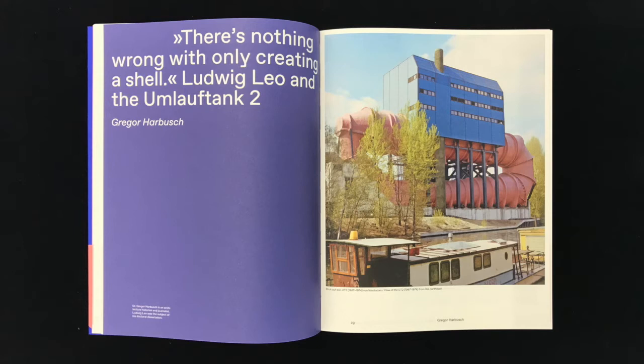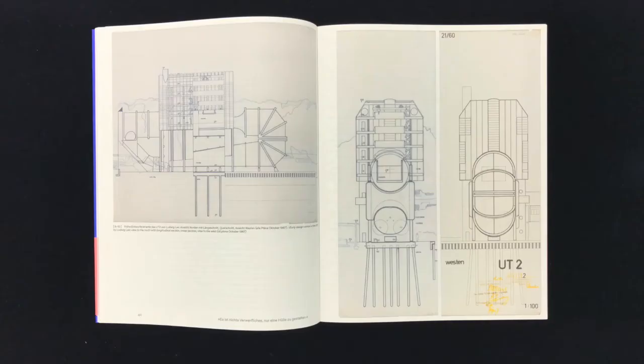To get a building permit, the architect submitted a first draft to the building authorities of West Berlin's Tiergarten district on 11 October 1967. It largely corresponded to the building that was then built and officially opened in 1974. But the small changes that Leo made in the course of the design process proved essential — they show the architect's very conscious creative shift, away from a mere aesthetic staging of the technical facility and towards bestowing the building with a complex, multiple readability.